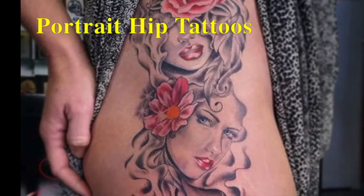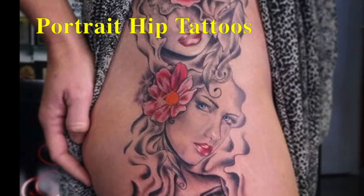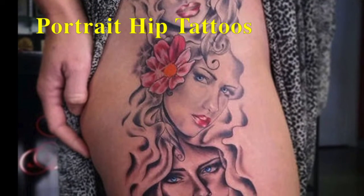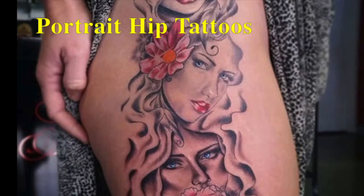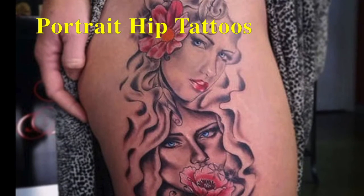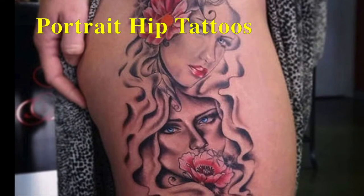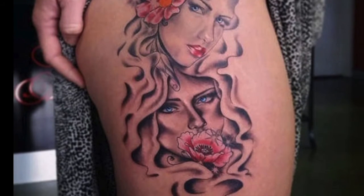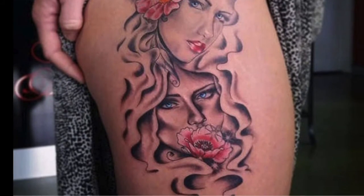These hip tattoo designs are getting popular among women especially in America and Africa. This tattoo gives a beautiful message with the help of a girl portrait and roses. The color combination used really gives it a marvelous look. The first portrait of the girl indicates see no evil, the second indicates hear no evil, while the last indicates say no evil.